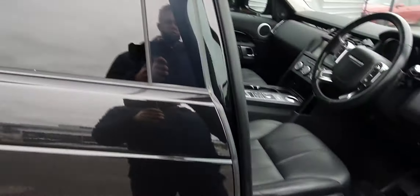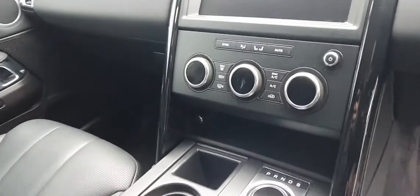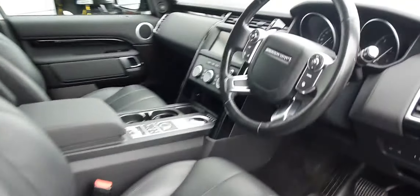Moving inside the vehicle, you're greeted with a full black leather interior. We've also got a 10 inch infotainment centre, multifunctional steering wheel, dual climate control, along with heated seats and 4-way adjustable seating. The vehicle itself has covered just over 144,000 kilometres.